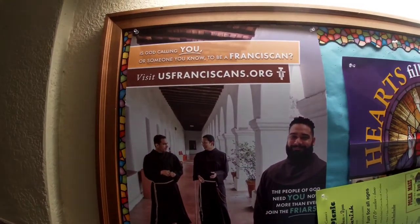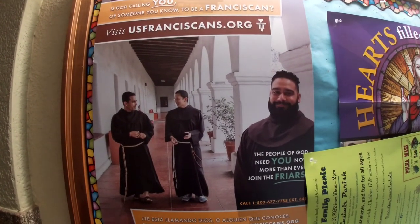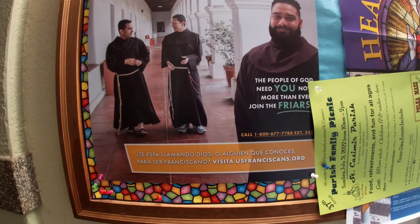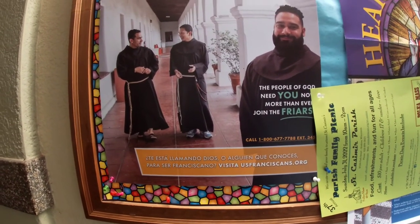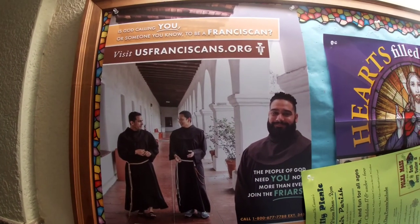Oh my God, is this a sign or something? When I was growing up as a little kid, I always wanted to go and serve a church. Look at these guys. So if you guys feel that God is calling your name, give it a shot. God bless you.